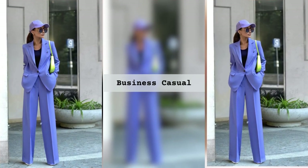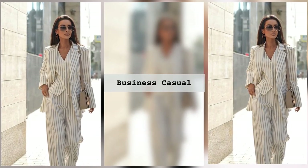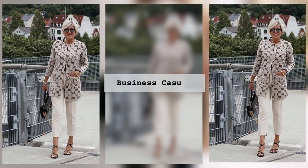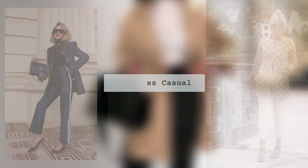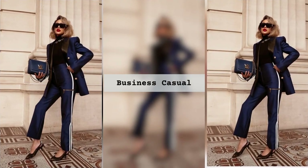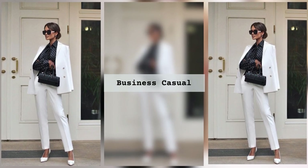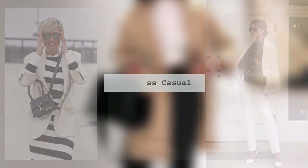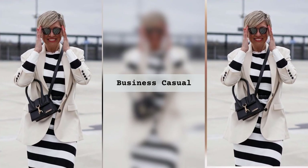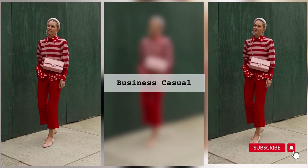You see, business casual is not just about slapping on a blazer and hoping for the best. It's about understanding the nuances, mastering the art of balance, and expressing your unique personality through your outfit choices. It starts with a solid foundation — building a versatile wardrobe filled with timeless staples that can effortlessly transition from the boardroom to happy hour. With the right pieces, you'll be able to mix and match, creating endless combinations that always look polished and put together.